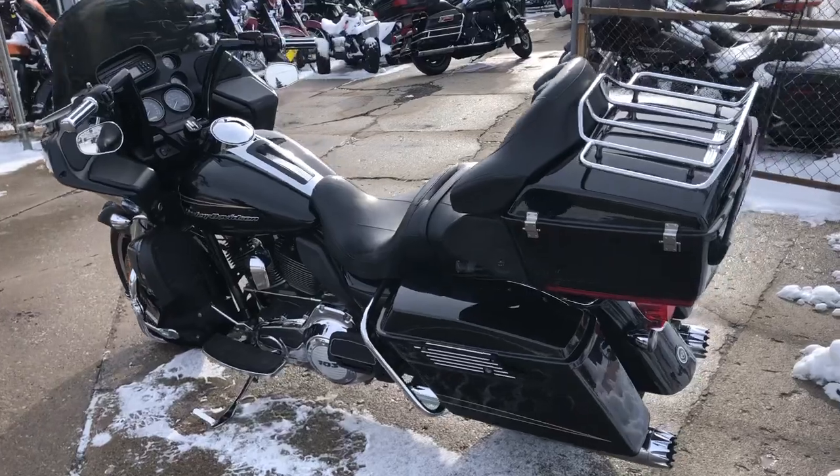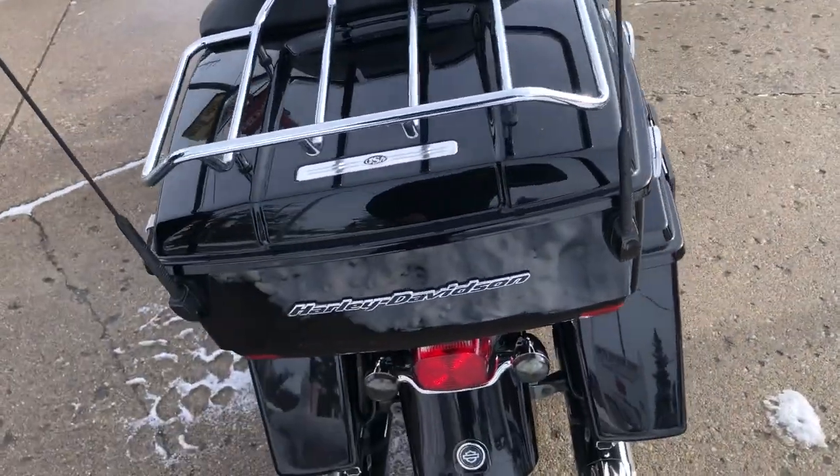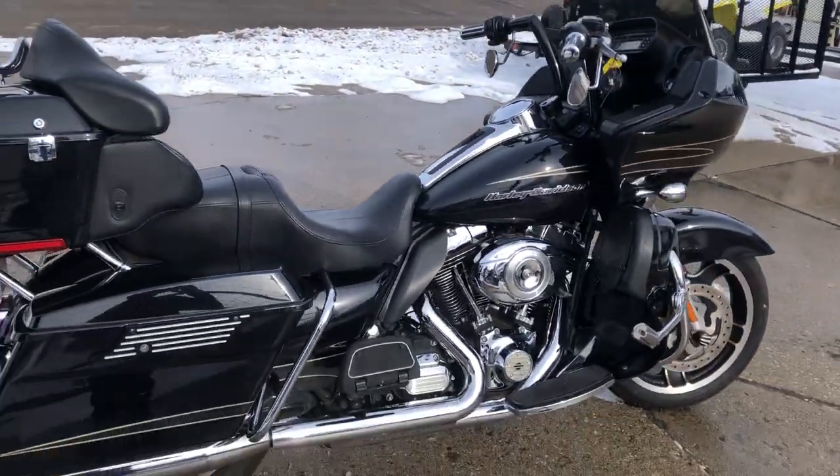That's a 103, 2013 Road Glide, only $13,999. Give us a call, we'll get it done. 810-648-9500.